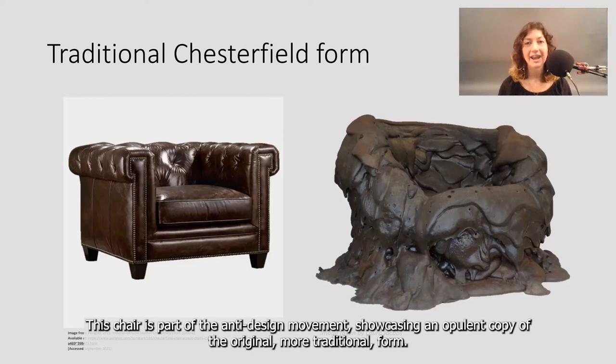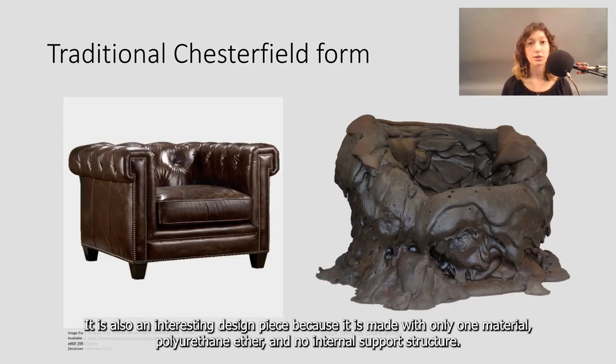This chair is part of the anti-design movement, showcasing an opulent copy of the original, more traditional form. It's also an interesting design piece because it's made only with one material, polyurethane ether, and no internal support structure.